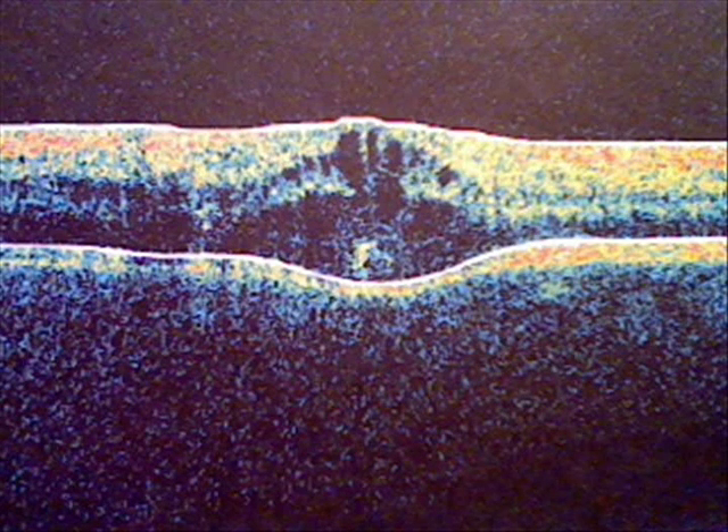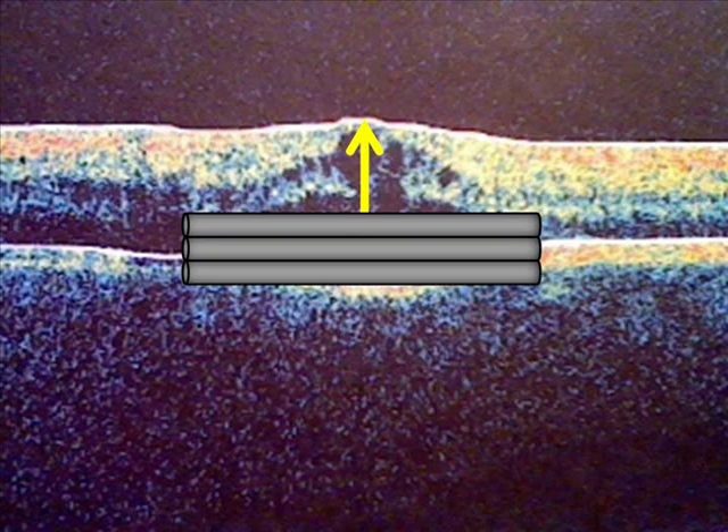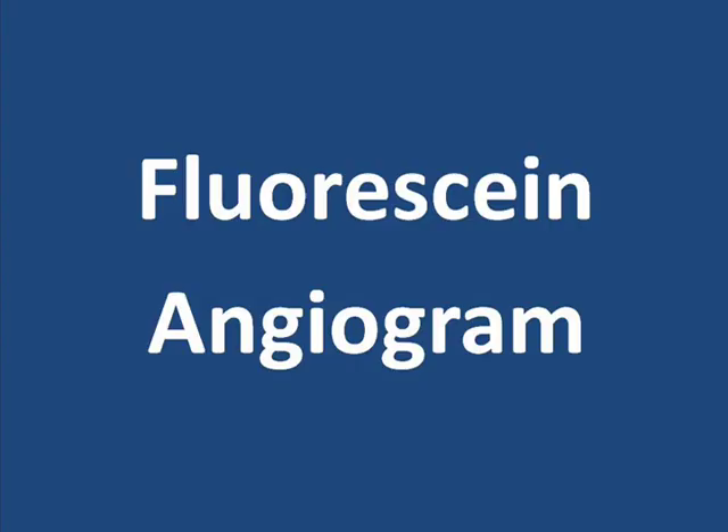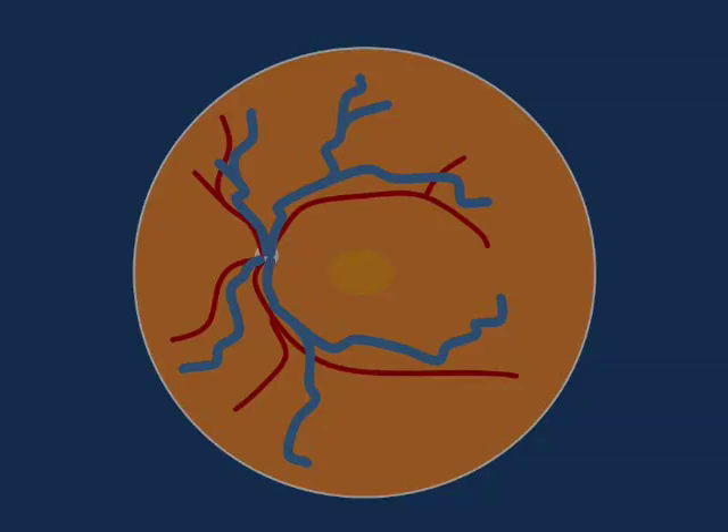Where macular edema is present, the indentation is absent or a mound actually develops in place of the indentation. In this image, the retinal thickness at the fovea is more than three and a half times the thickness of a normal image. Another test your doctor may recommend is called a fluorescein angiogram. Macular edema is commonly thought to arise as a result of the leakage of fluid from the blood vessels supplying the retina. A fluorescein angiogram is used to assess the extent of this capillary leakage in the macula.